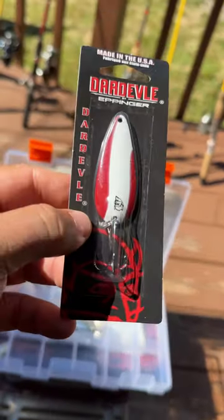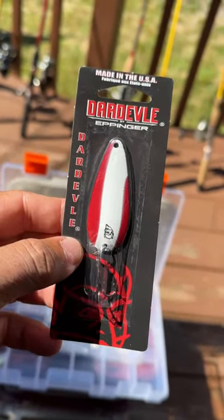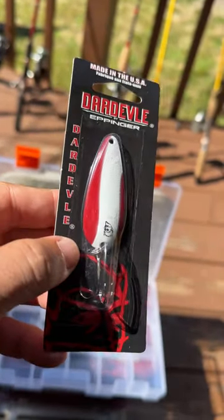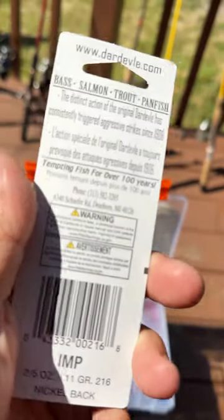We got a great short for you here on how to have fun fishing. The Daredevil — made in the USA. This is a classic lure that you'll want to go out and hit those bass with.